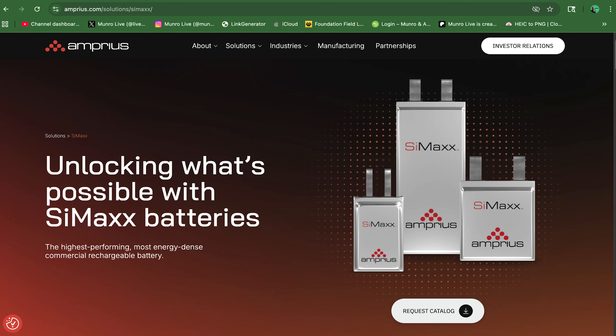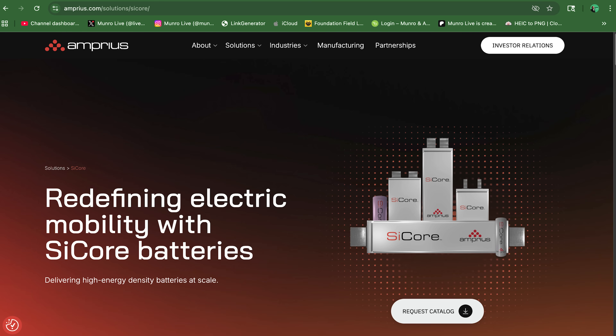So that silicon anode inside your battery has nanotubes — what function do they play? The original generation one has nanowires, and that came out of some research at Stanford. It took a little while to perfect it. The high gravimetric energy density — 500 watt hours per kilogram — that's what really put us on the map with that product, Gen 1, we call SciMax. In January 2024, we announced SciCore.